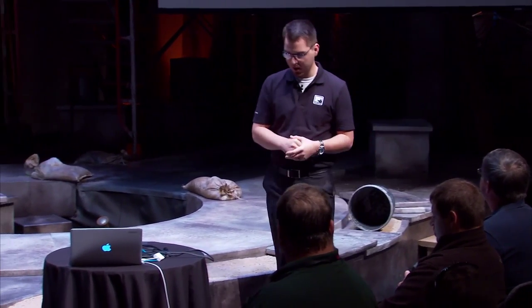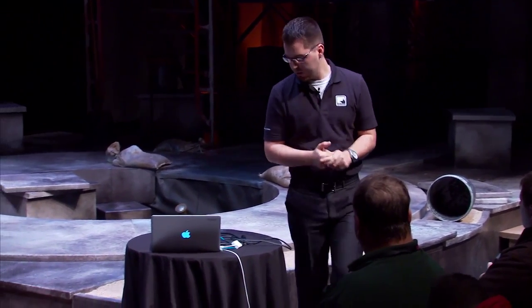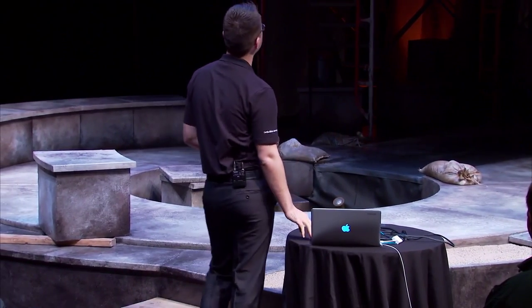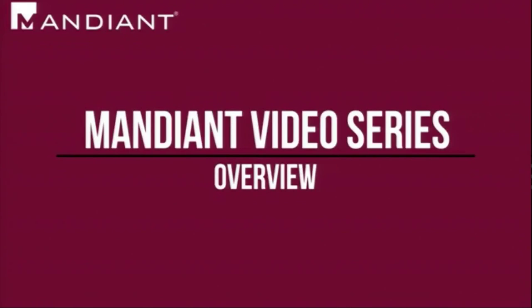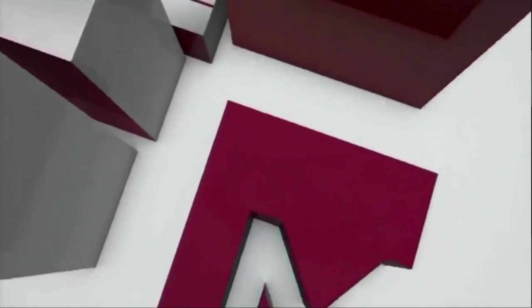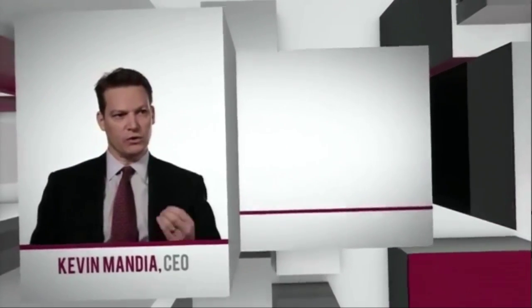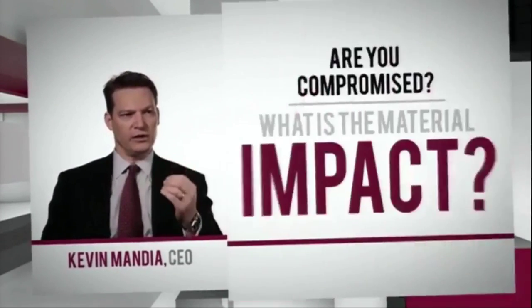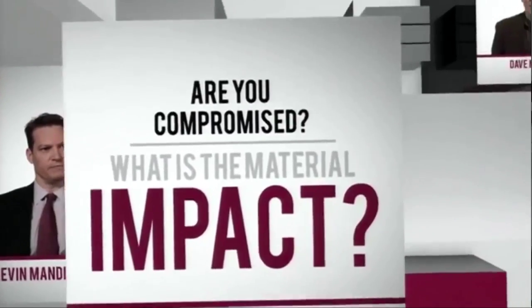I want to show you a quick video of what it is we do. Mandiant is the only company that can answer the question: are you currently compromised, and what is the material impact of that compromise? There's no such thing as perfect security. You have to be able to detect, respond, and contain attacks on a daily basis — that's what our products do.